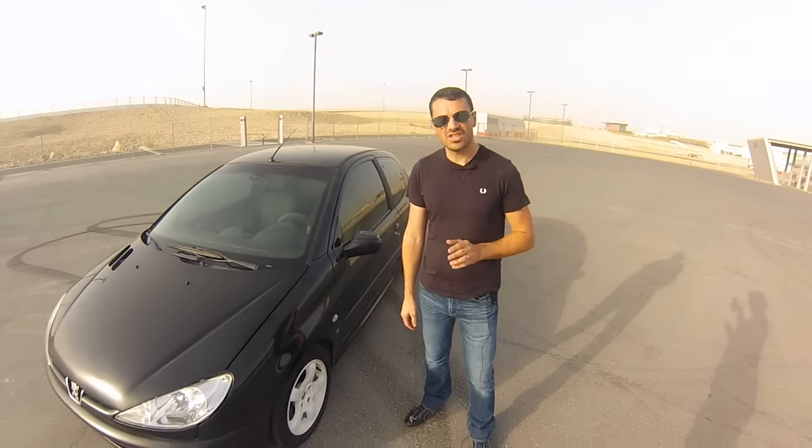I'm Noel from Motoring Middle East, and as you may know from looking at the site, we've come up with the crazy idea of trying to race in the UAE Touring Car Series on a budget of just 60,000 dirhams, to prove that you can go racing without being a millionaire.